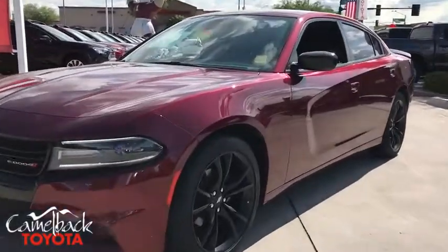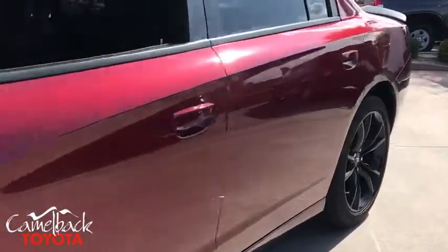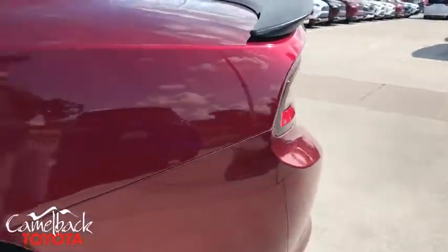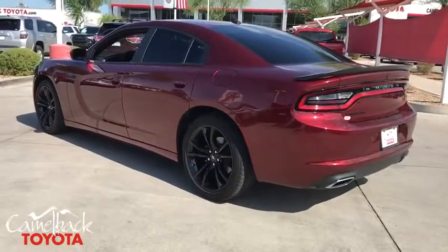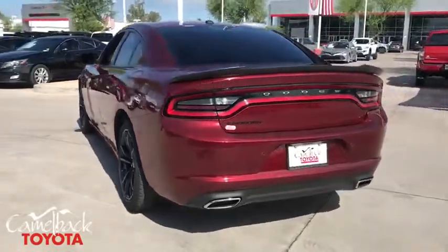You are going to love the 2018 Dodge Charger. Inject some versatility, comfort, and sophistication into your muscle. The Charger is a powerful sedan that excites at every turn.